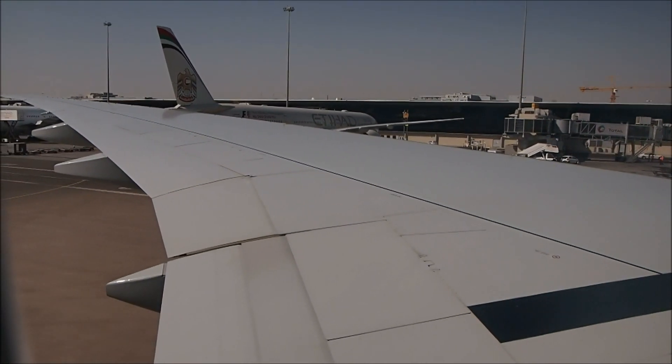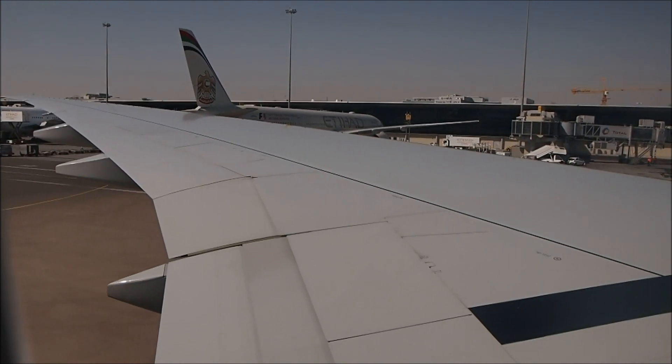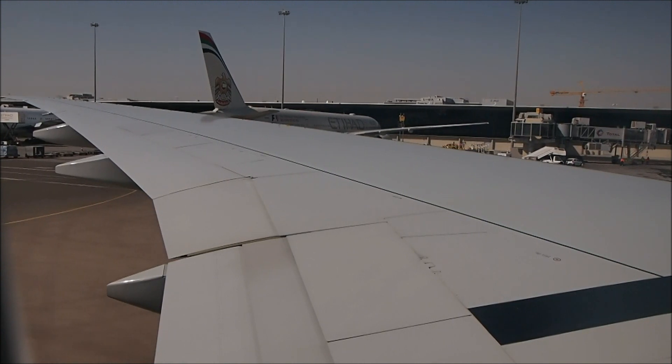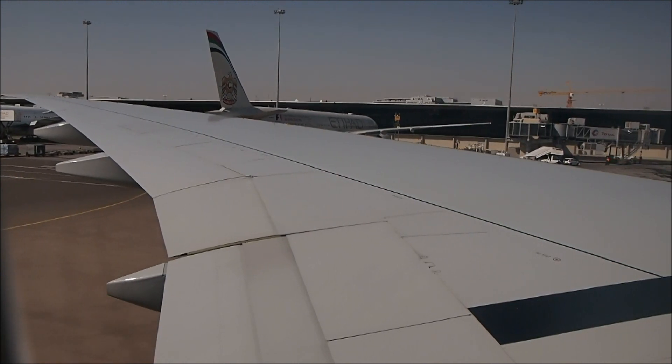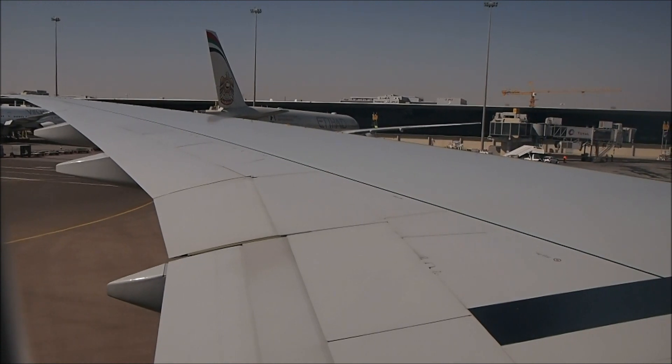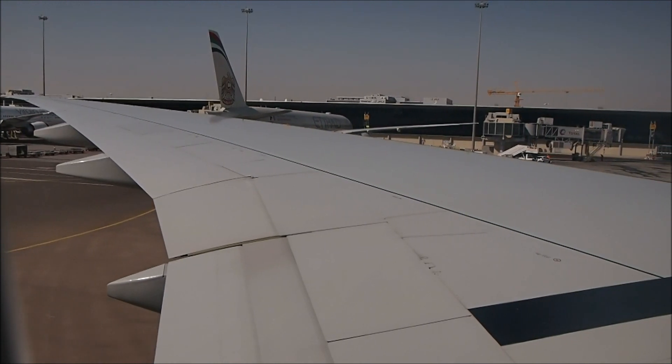Okay, we're going to run up the engine now.